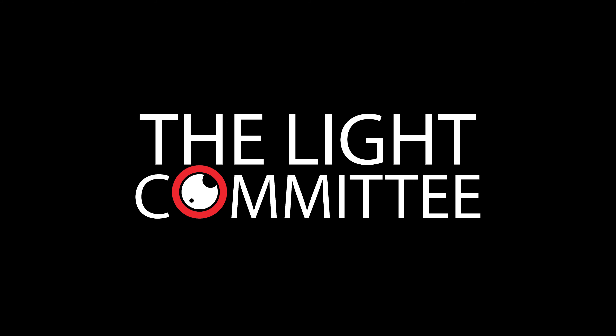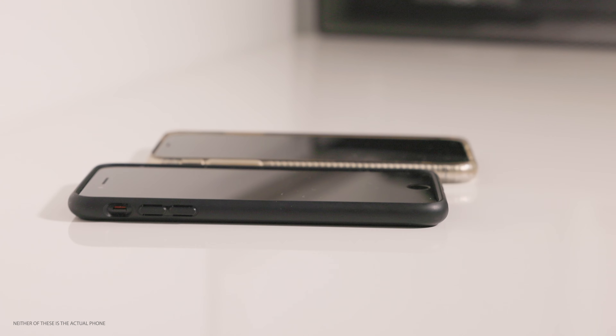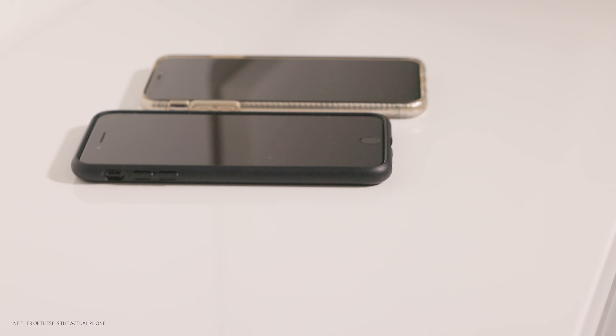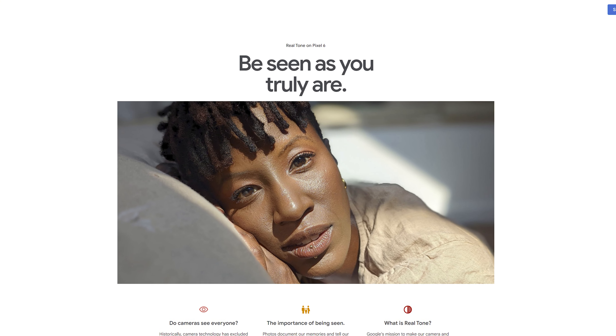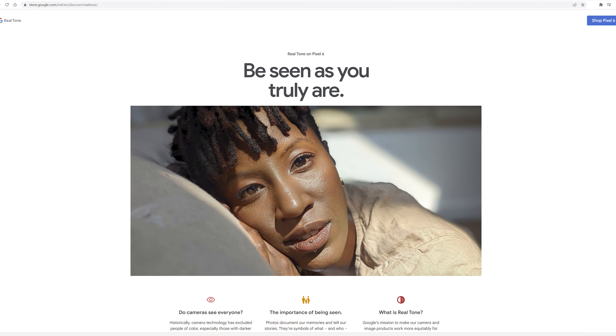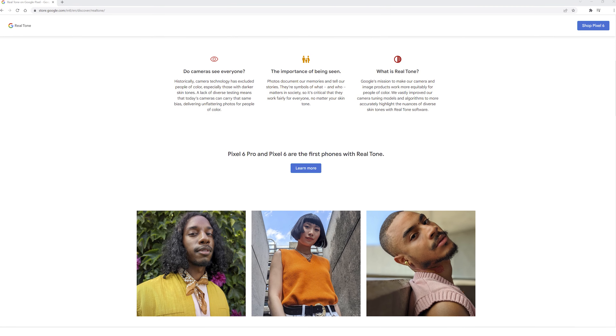I'm Rafael, the photographer behind the Light Committee studio in Los Angeles. Google ran an ad during the recent Super Bowl about the phone's camera being able to supposedly allow you to be seen as you truly are. They claim to have vastly improved their camera tuning models and algorithms to more accurately highlight the nuances of diverse skin tones with their Real Tone software. But is this just marketing to take advantage of the current political tone we're in? We're doing a shoot today to find out.